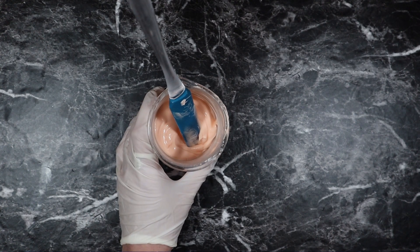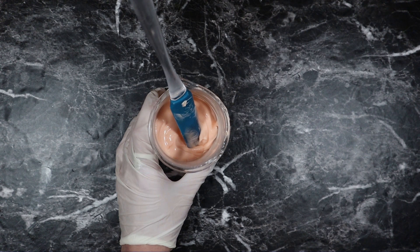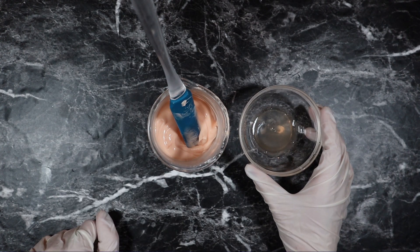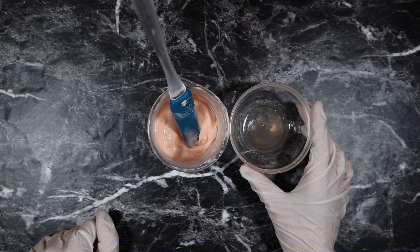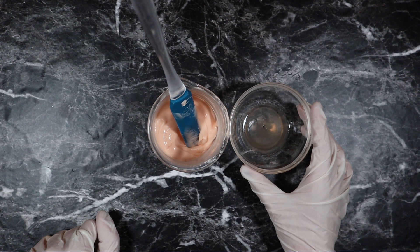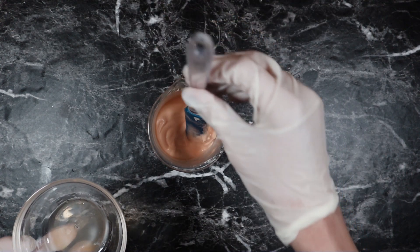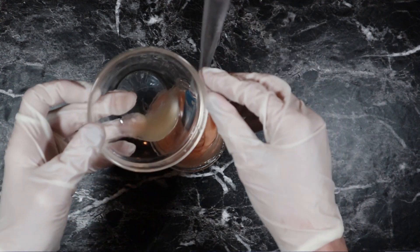I blended this for a couple of minutes and then hand stirred it for a little bit, and it is now cool enough to incorporate our cool down phase. In this bowl I have weighed out 0.5 grams of liquid Germall Plus — that's our preservative — 0.5 grams of vitamin E as our antioxidant, 0.75 grams of dimethicone, and 2 grams of green tea extract. I'm going to add this and then hand stir from there.